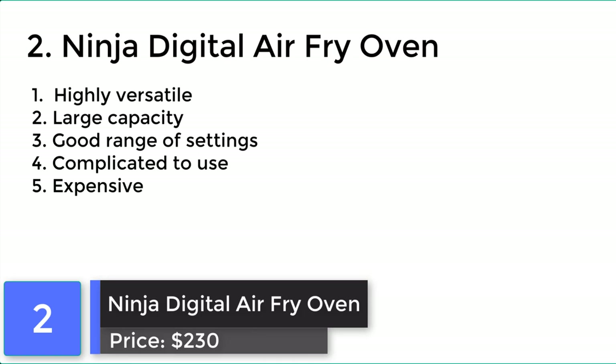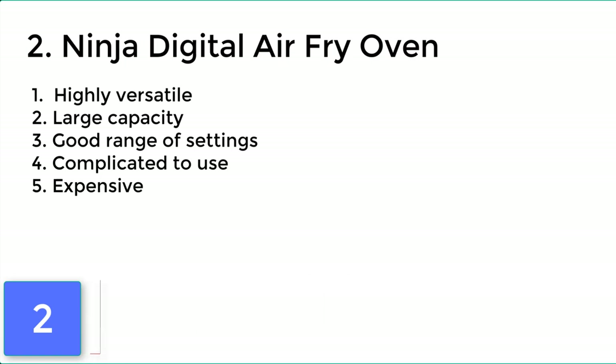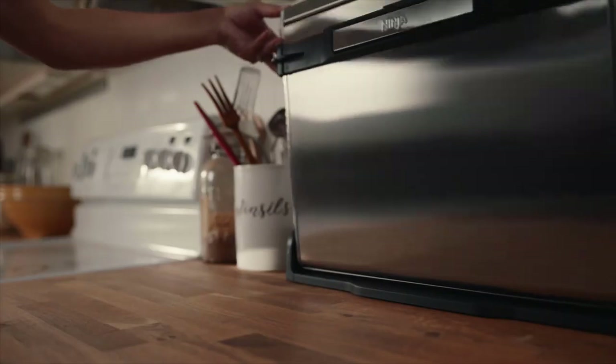Ninja Digital Air Fryer. The Ninja oven can cook up a pretty decent sized batch of french fries. Features like the crumb release tray help you keep the oven clean.